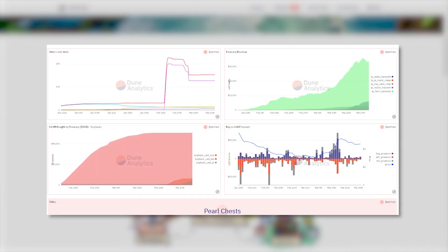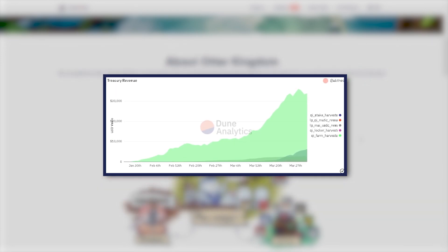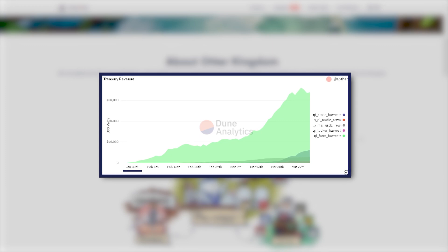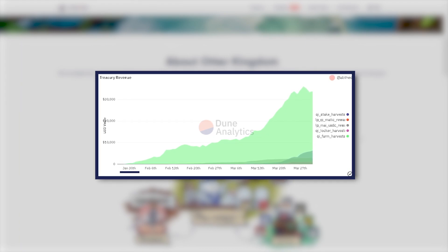You can see on our Dune Analytics page that since we started to optimize the Treasury towards earning rewards around the end of January, it's been going quite well — we focused on using QEDAO strategies. This Treasury yield has several different benefits to our investors, and especially our long-term investors in the form of Pearl Chest, which we're going to talk about right now.